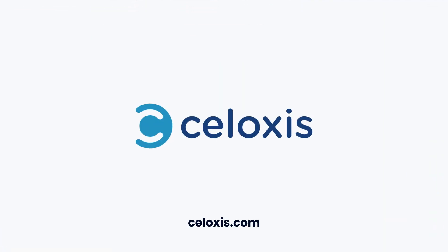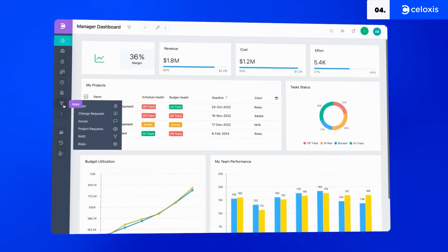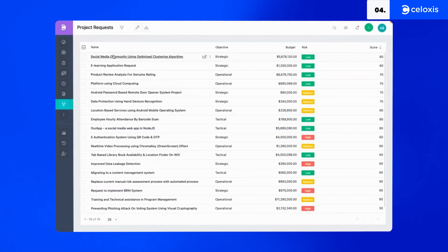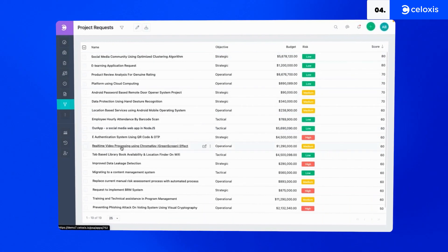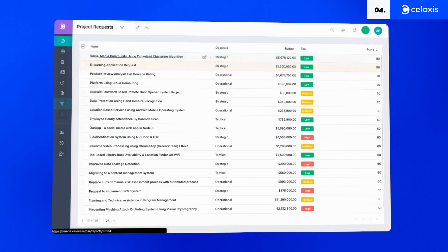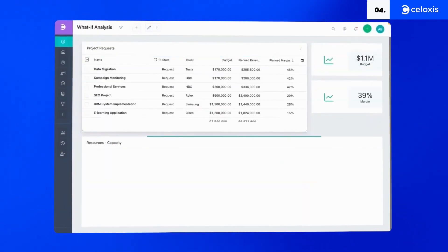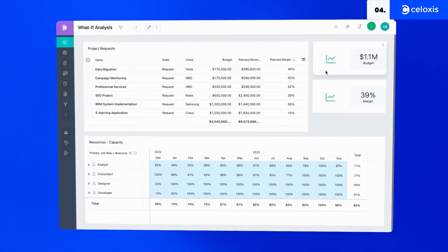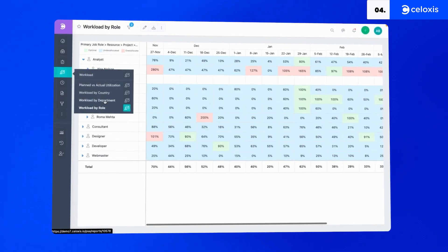Syloxis Project Portfolio Management Software lets you get a better handle on your unique projects, processes, and data. This all-in-one solution features advanced project management tools, optimized workflows, and data-driven insight. Dynamic task management and project planning auto-adjust based on your operation's unique needs. Syloxis's What-If Analysis aligns the perfect mix of strategic and tactical projects based on your custom metrics and resource capacity.